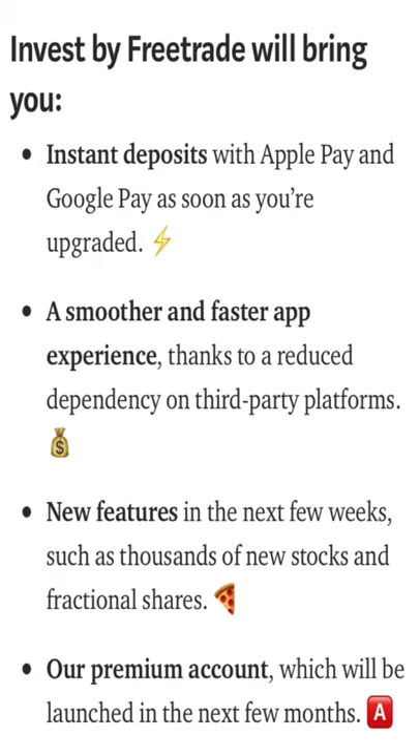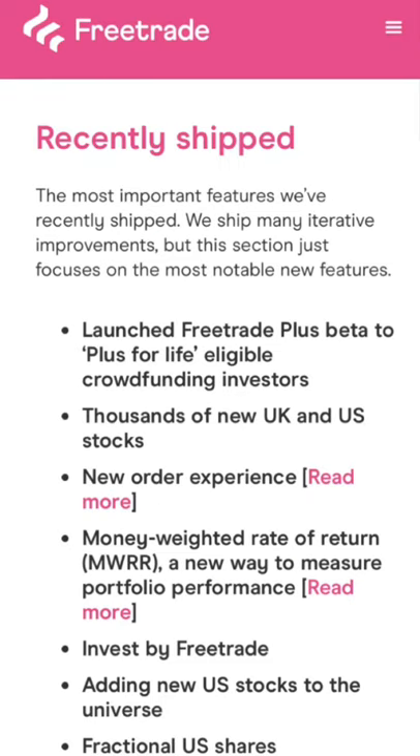Another feature that's been out a few months is fractional shares for thousands of new US stocks. I've been investing in US markets using fractional shares for the last few months and it's a really good, almost necessary feature, because some US stocks cost a lot of money and some people can't afford to buy shares outright. The premium account has now been renamed Freetrade Plus, and they also continued adding more US stocks to the universe.